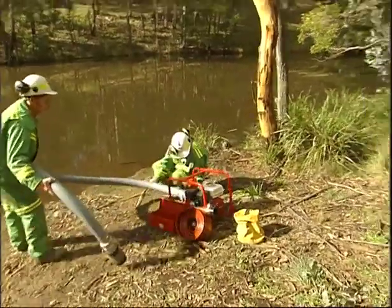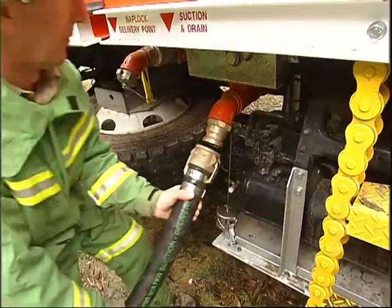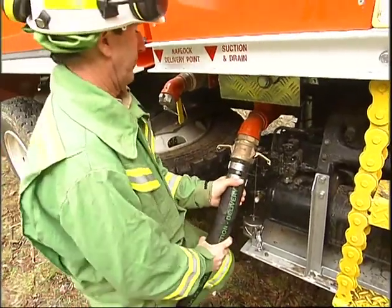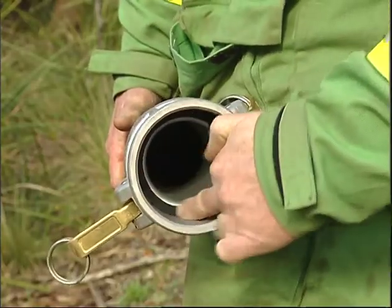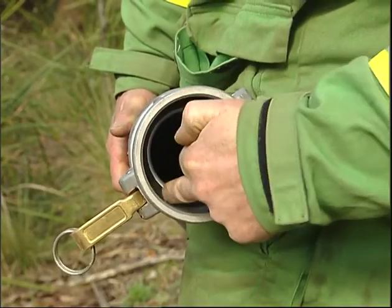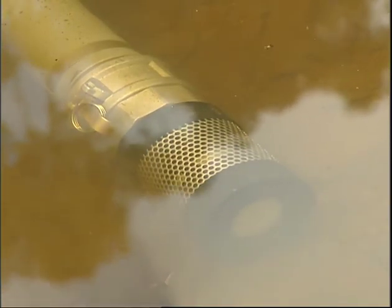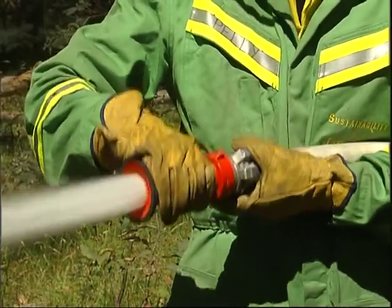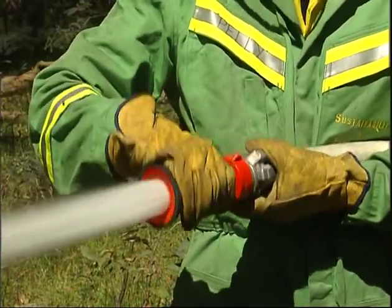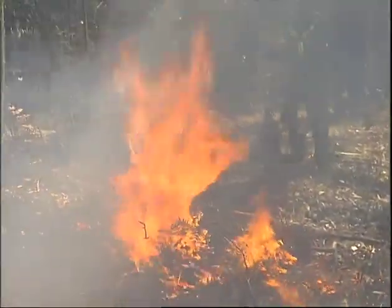Suction hoses come in two sizes and are connected to quick fill pumps or the external suction inlet port of tankers or slip-ons. The seals should be clean and airtight. The strainer must be completely under water and kept off the bottom. As water in a hose is often under high pressure, it can be dangerous. Always point the hose towards the ground before activating it.